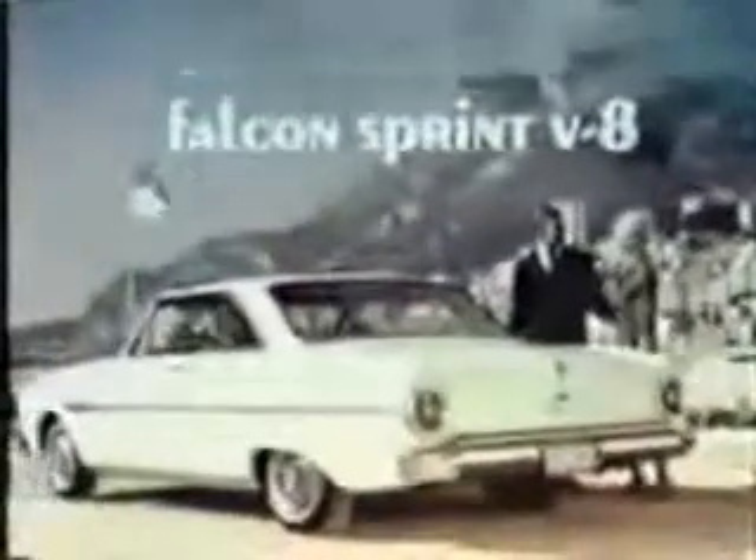Monaco, the liveliest spot in all Europe, was recently the scene of the world premiere of the new command performance cars from Ford, the liveliest of the lively ones. Introducing the first Falcon V8, the sprightly Falcon Sprint, fresh from its big-class win in the Monte Carlo Rally.